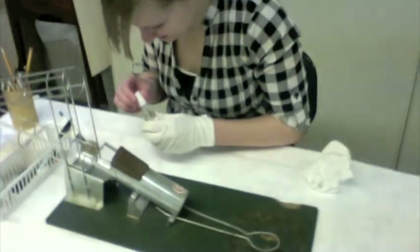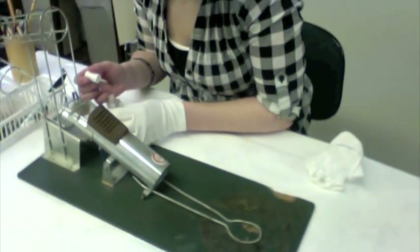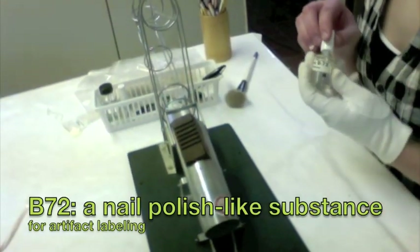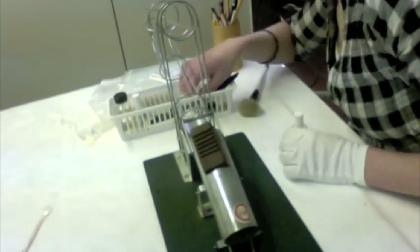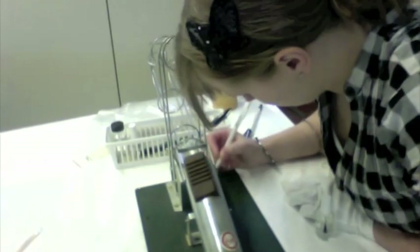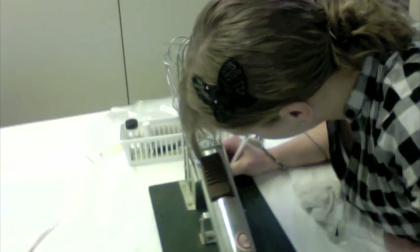My intern, Sarah, is currently working on assessing and cleaning a golf ball machine. After the piece has been cleaned and assessed, we have to apply a label. First, she's putting a barrier layer of B72, and after that dries, she's going to use an archival marking pen and then do another top coat. We always try to put the number in a place where it will be accessible but not disfiguring to the piece if it were to go out on exhibit.